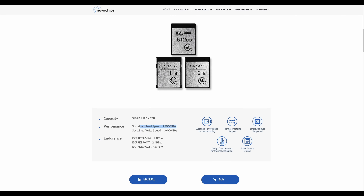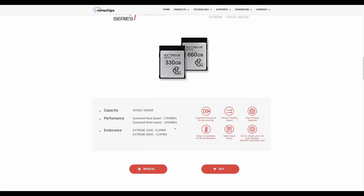The specified sustained read speed is actually 1,700 megabytes per second, so I think the slower speeds are related to all the hardware attached to my computer. The Xtreme also runs at 1,700 megabytes per second.